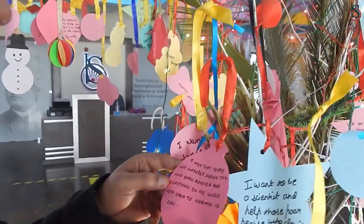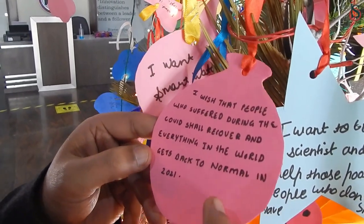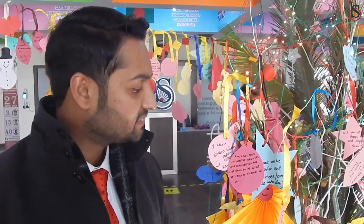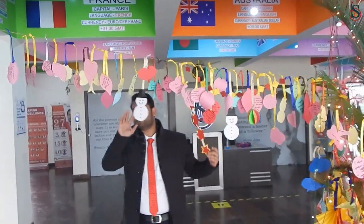We have other messages as well. One says: I wish that people who suffered during COVID shall recover and everything in the world gets back to normal in 2021. Exactly — these children are wishing for all peace through these messages, just opening their hearts. They want a new normal, they really wish Jesus to send peace back to earth.